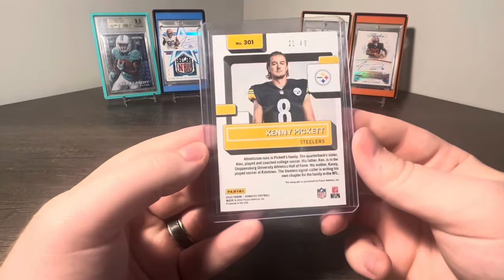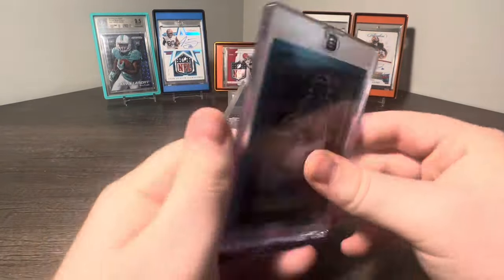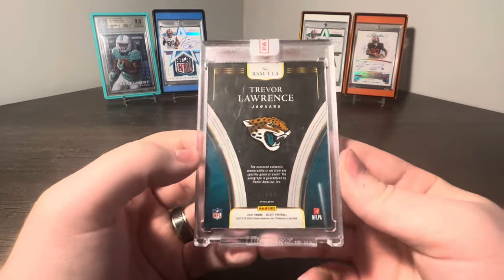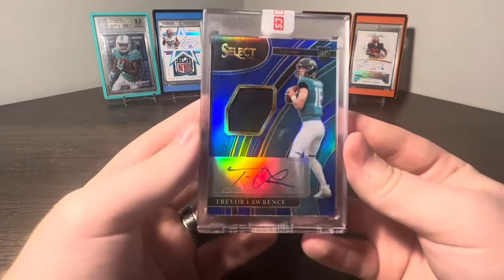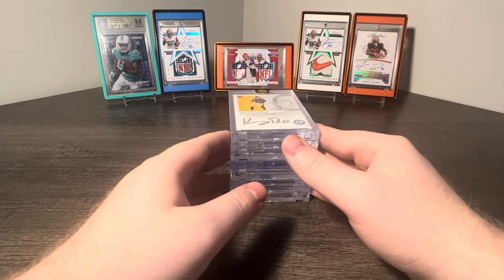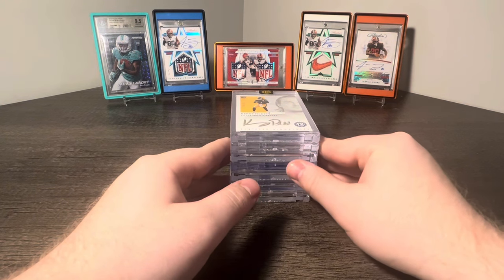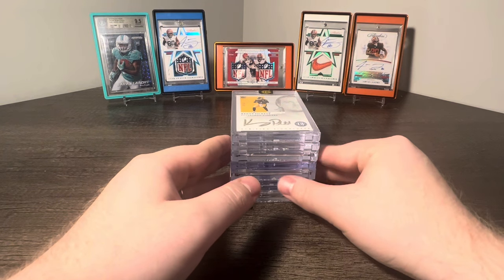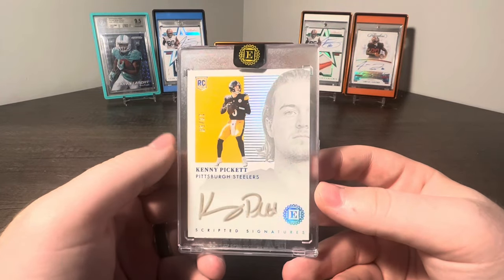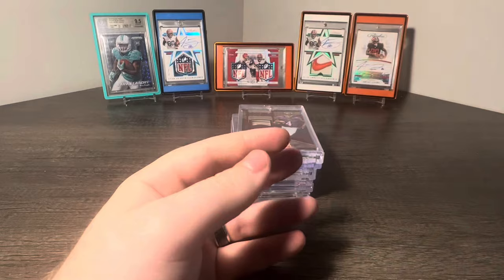How about a Kenny Pickett Canvas Rookie Auto numbered 249, Jalen Hurts Classics Auto 2 of 2, his old jersey number. Next up, a nasty T-Law Select RPA numbered 249. That division is going to be really, really hard the next couple years with CJ, Anthony Richardson, and T-Law - and if the Titans can figure it out, I think that division is going to be very, very fun to watch. Then we got a Kenny Pickett Encased Auto out of 50, Cooper Kupp Donruss Elite Pen Pals on-card Auto - one of my favorite sets, I just think they're super cool.